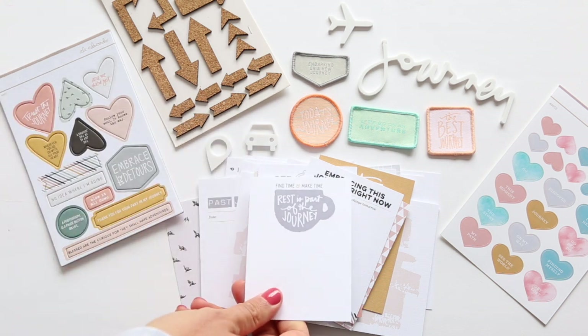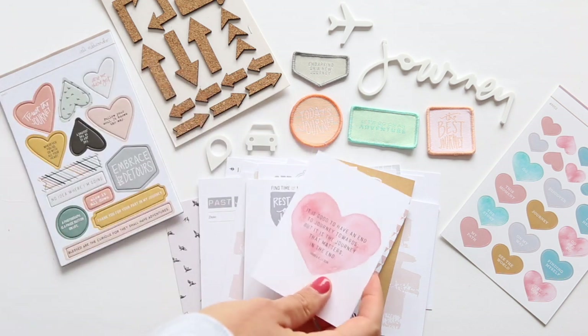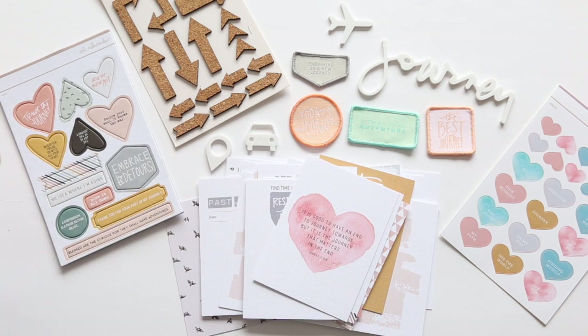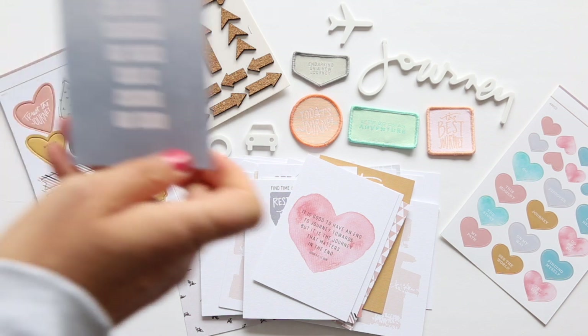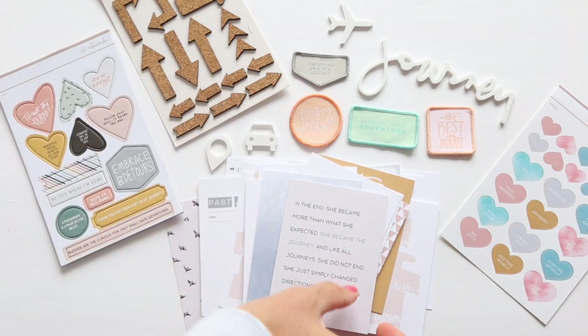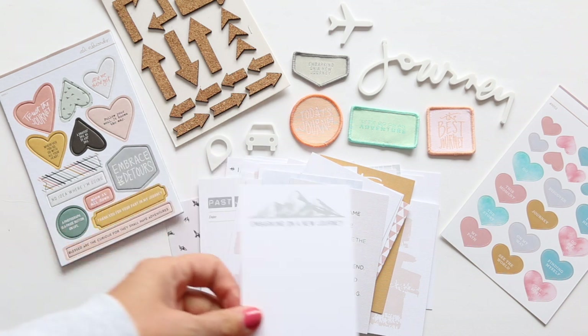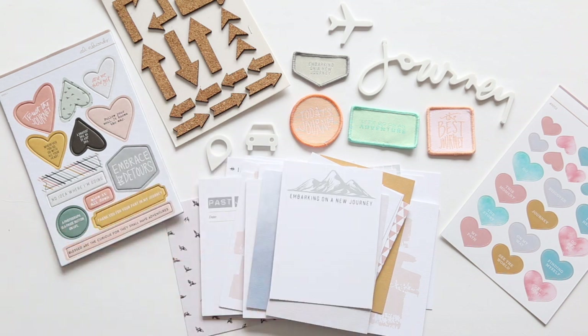This one says find time and make time — rest is part of the journey. A really nice watercolor heart here that says it is good to have an end to journey towards, but it is the journey that matters in the end. We have nothing to lose and a world to see. In the end, she became more than what she expected — she became the journey. And like all journeys, she did not end; she just simply changed directions and kept going. Super love that one — that's RM Drake. And then embarking on a new journey.